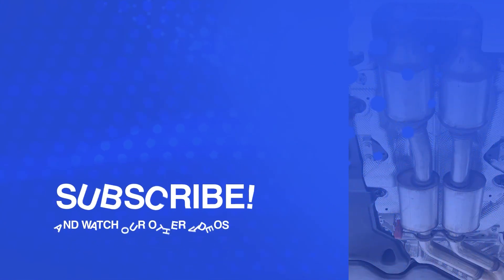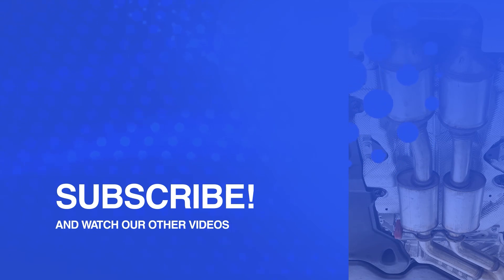Subscribe to the channel to learn more about catalysts. Support the video by clicking on the like button and by leaving questions in the comments section.